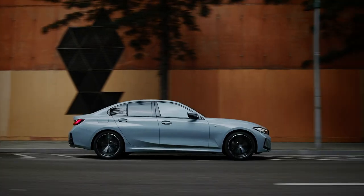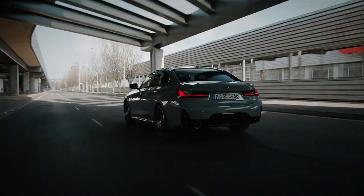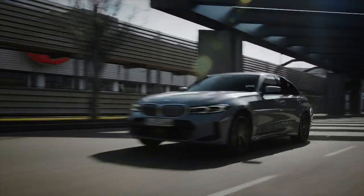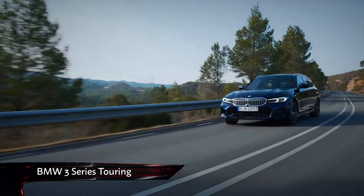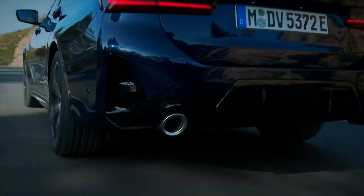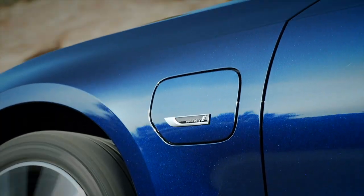Under the bonnet, the range of engines has been updated. The cheapest way into a 3 Series is still the 320i Sport Saloon, starting at just under £38,000. For that, you get a 2.0-litre 4-pot sending 181bhp to the rear wheels via an 8-speed auto. Next up is the 330i, now another 2.0-litre 4-cylinder rather than a straight 6, producing a healthy 254bhp and allowing for a sub-six-second 0-62 sprint.